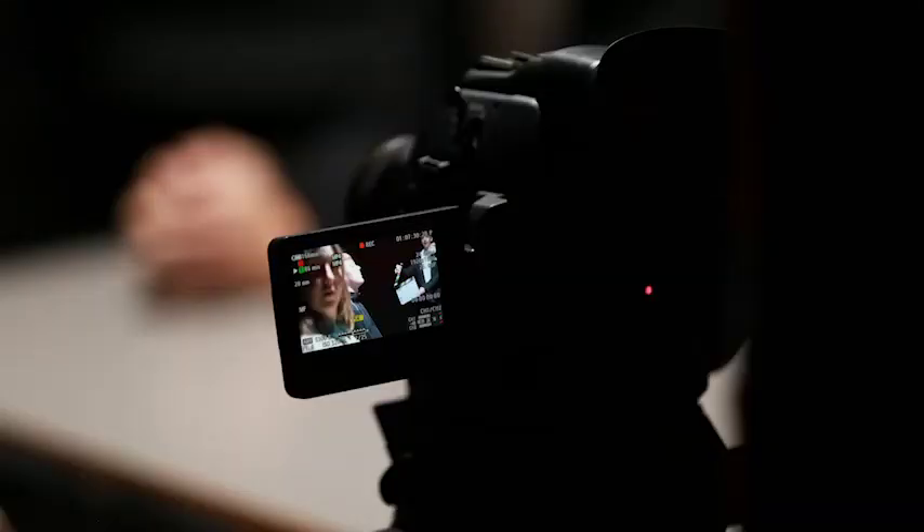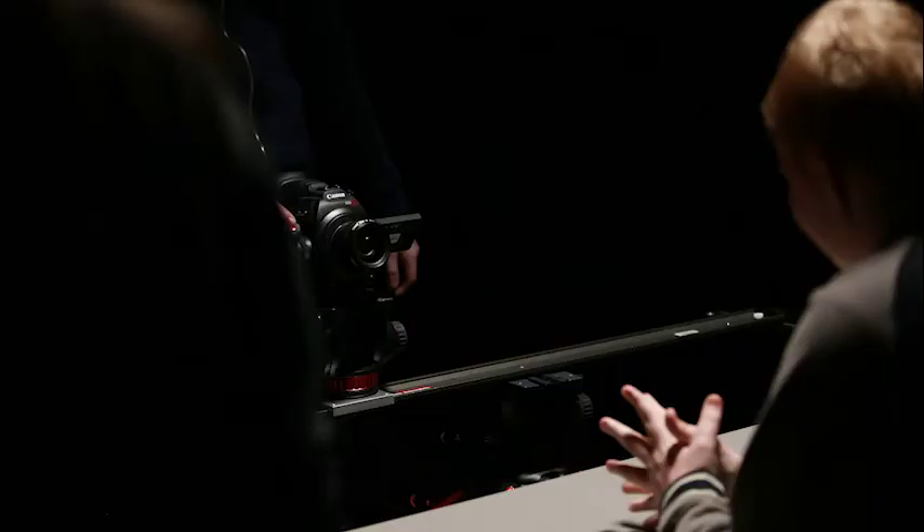Moving over to video recording, we have a selection of cinematic cameras, each with various grip options such as gimbals, sliders and clips.